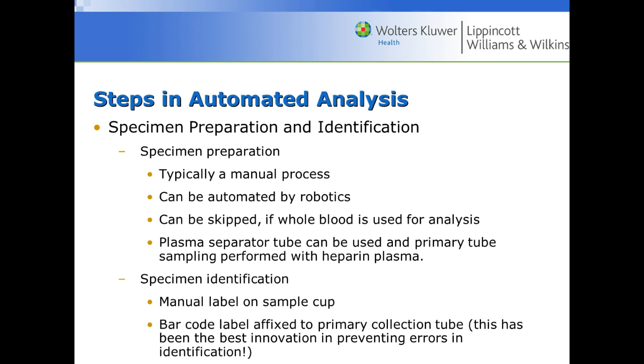The steps in automated analysis begin with specimen collection and preparation, usually a manual process. If we need whole blood we don't have to do anything, but if we need plasma or serum we have to centrifuge it. We then identify the specimen — the tube collected will usually have a barcode, which has been the best innovation in preventing identification errors. Samples are labeled at the bedside, and if the sample goes into a different cup on the analyzer, that will have to be labeled as well.